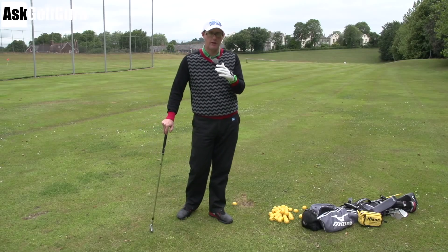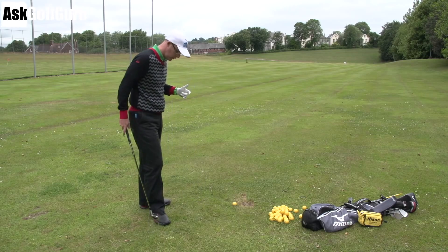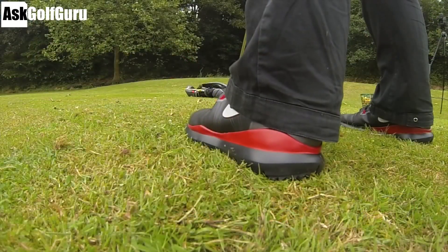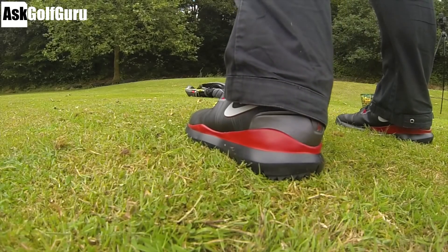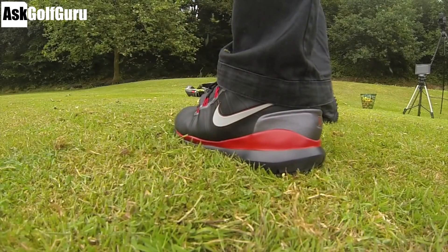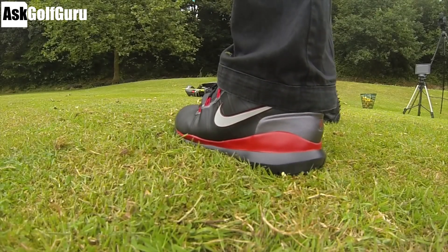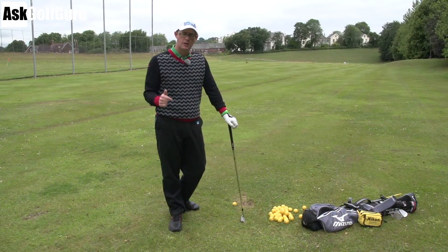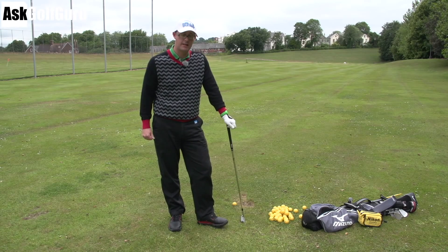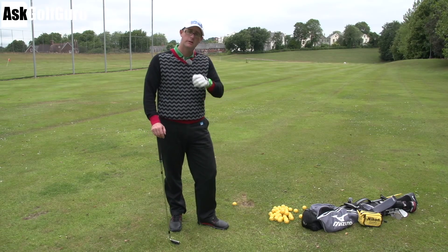Hello, Mark Crossfield here. Another groundbreaking golf video coming at you today. We're going to do a video talking about the Nike Tiger Woods 14 golf shoes. I did a video the other day talking about angle of attacks and dynamic lofts, and I wore these shoes — and the biggest comments I got were asking about the shoes. So here we go — I am now the fashion guru on YouTube.